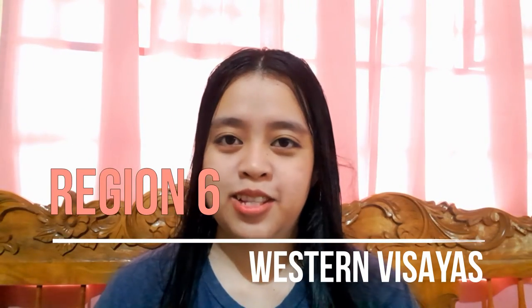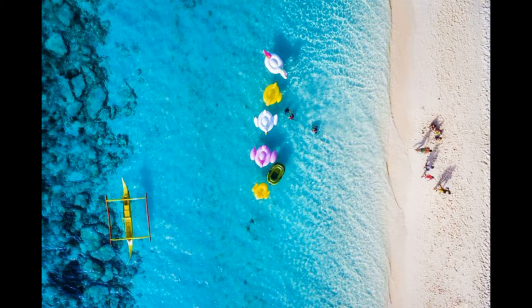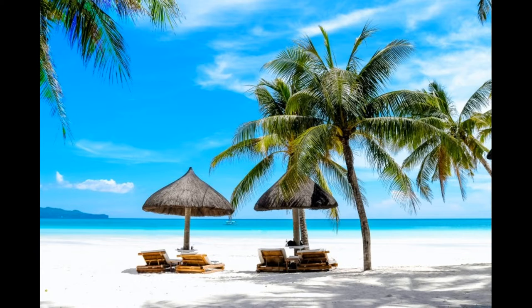On our way to Region 6, Western Visayas — first things first, Boracay Island. Boracay is a very famous beach in the Philippines. Almost all tourists, especially from abroad, mention this place. Boracay has all the necessary elements of a tropical paradise: sapphire ocean waters and bright sunshine. White Beach stretches four kilometers and is the highlight of Boracay. You can also climb Mount Luho for a bird's eye view or experience a vast variety of exciting water sports.